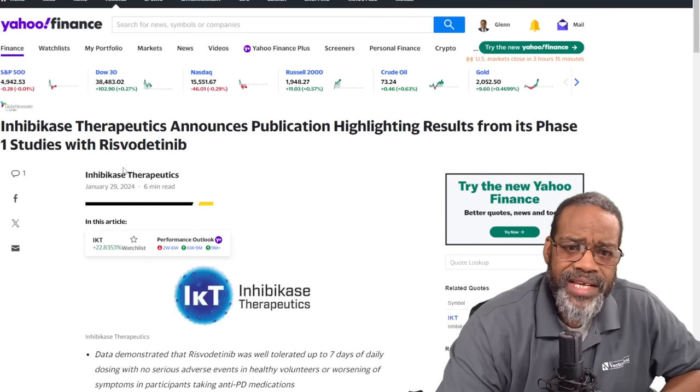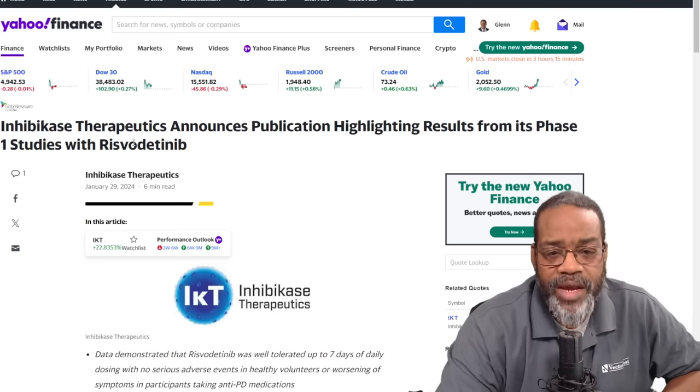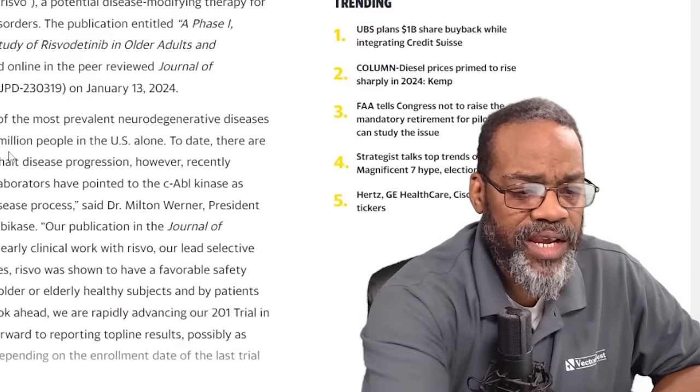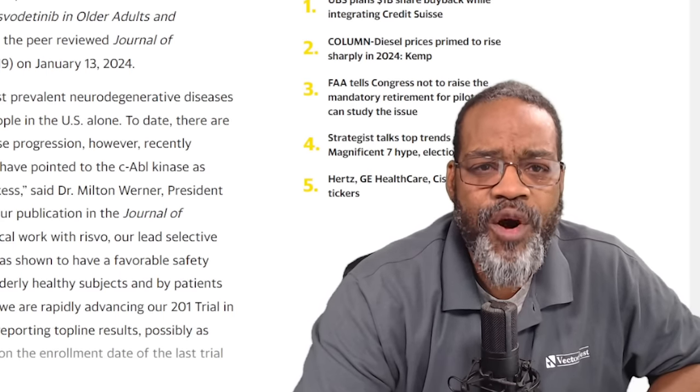Next one is a medical company. Therapeutics announces a publication highlighting the results from its phase one studies with that drug. What I like about this is that it's going after Parkinson's-related disorders and other diseases of the Abelson-tyrosine kinases. Anything dealing with diseases or conditions that are bad for people, I am on board with. So something to keep in mind, especially going after Parkinson's disease.